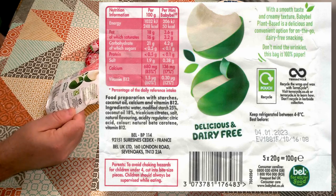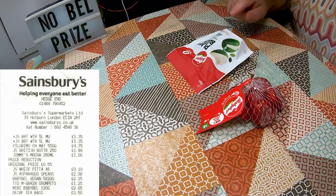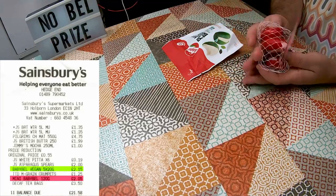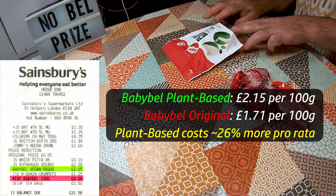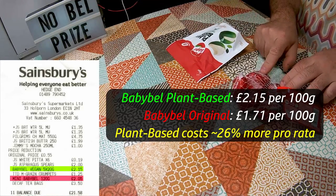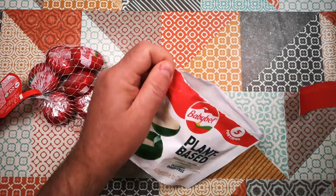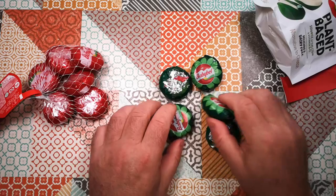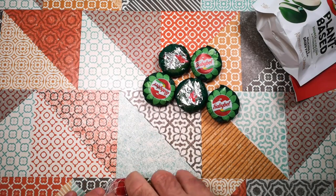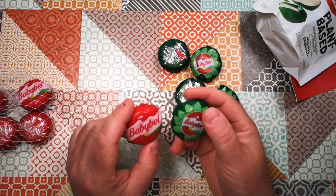The bag is 100% paper. I paid £2.15 for 5 times 20 grams versus £2.05 for 6 times 20 grams, so this plant-based version is more expensive than the dairy-based. Let's have a look at what they look like. They've got them in green packaging versus the traditional red. I'll take a couple of the regular ones out as well so we can compare — traditional Babybel and Babybel plant-based.